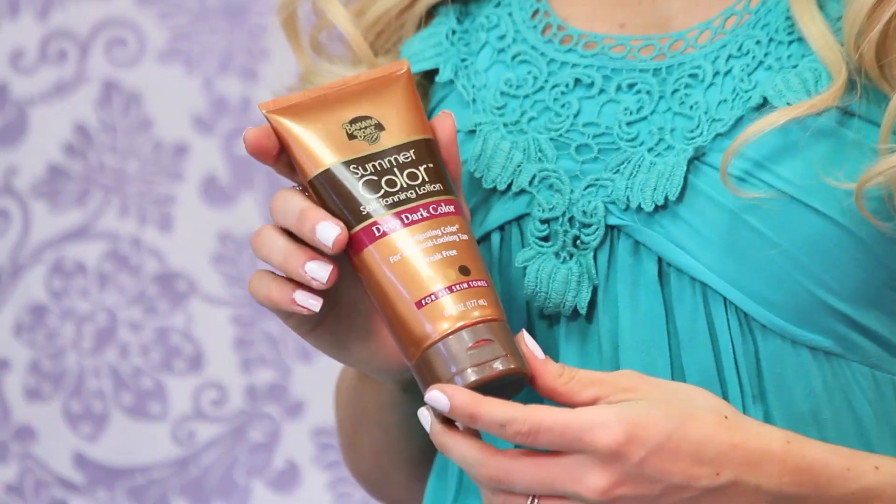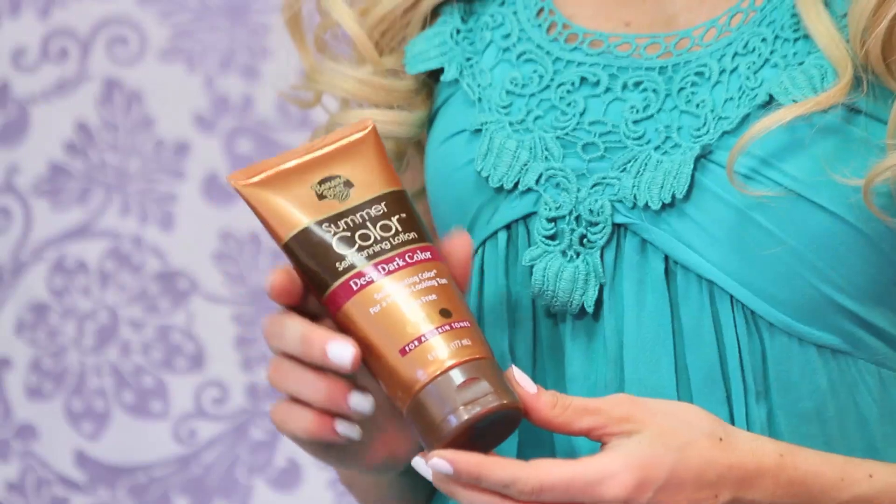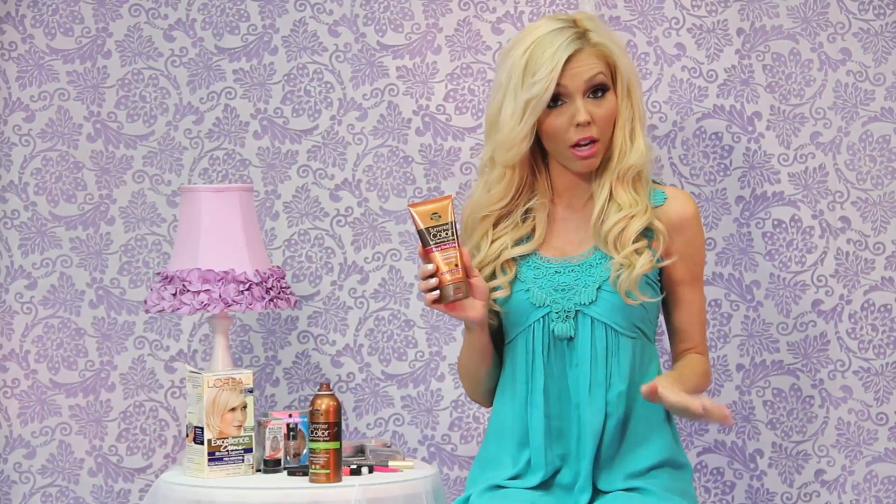First we're going to start with my tanning products. I try not to go to the tanning beds because they're really harmful for your skin, so I opted for at-home products that give you the same effect. This is a lotion — both are Banana Boat, and I really love the Banana Boat products. This one is not sticky and really does not leave streaks, as long as you're careful when you apply it. Be careful around places like your elbows and knees because the skin there tends to be drier.